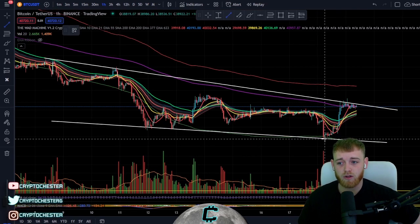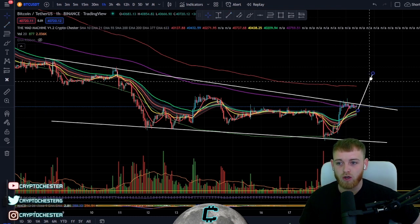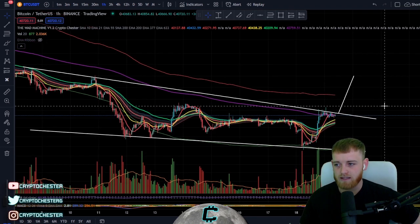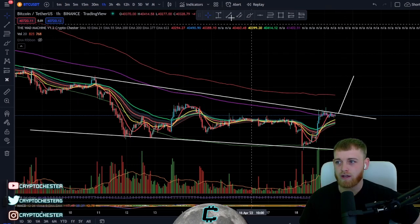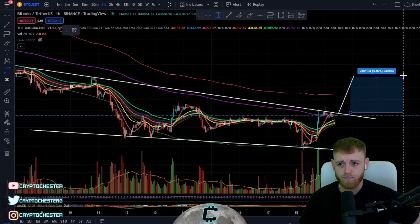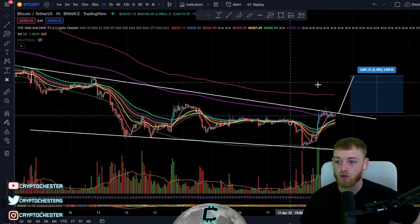It's a potential long position. The nice measure move we're looking for is something along these lines. Ideally, before we jump into this trade, I want to see a nice candle close at least above this wick here, and then basically ride that wave up from there. We're looking at around 6.08% for this move — not too bad at all.